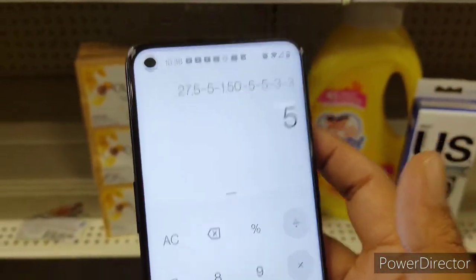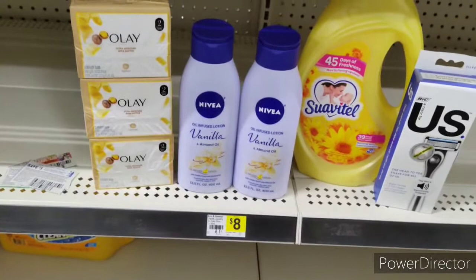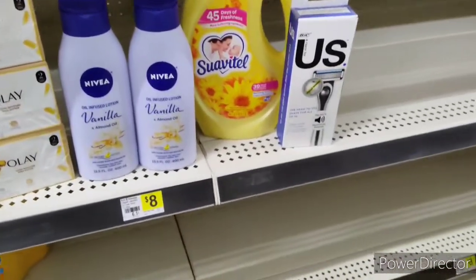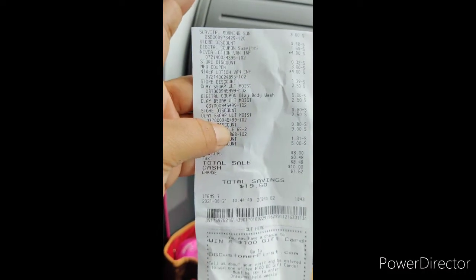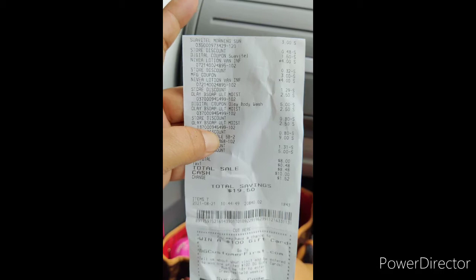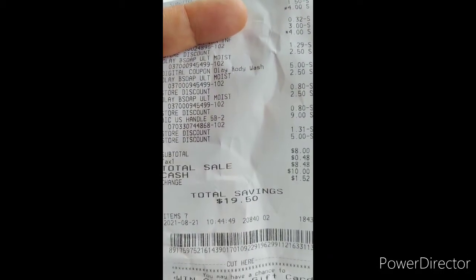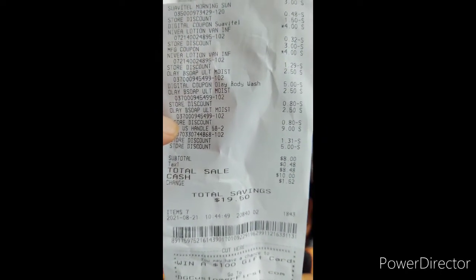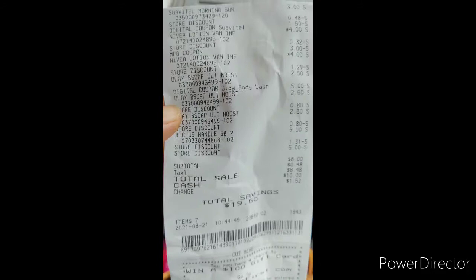Alright guys, so I came out of the store. I couldn't use either the $2 coupon for the Bic or the $3 coupon for the Bic. So that made this transaction $8. My savings was $19.50, which I have no problems with. Just remember that the Bic Razor was $9, so that's a great deal.